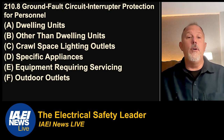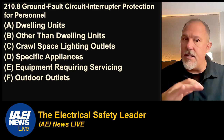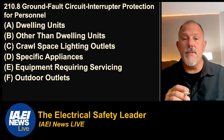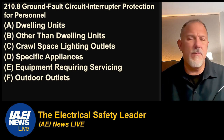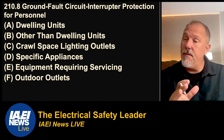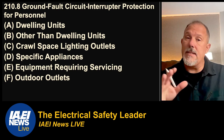So dwelling units, other than dwelling units, crawl space, lighting outlets — crawl space did not change. Specific appliances saw a significant change. Equipment requiring servicing did not see a big significant change. And outdoor outlets — that's the point of contention for everybody. The compatibility concerns with HVAC equipment are out there, and I'll show you what's going on with that. We'll also talk about temporary interim amendments, or TIAs, that were passed.